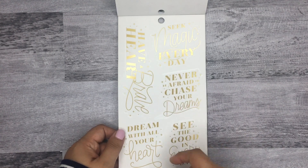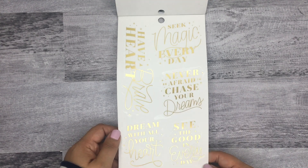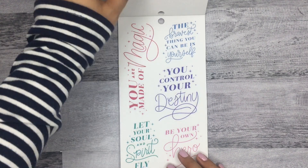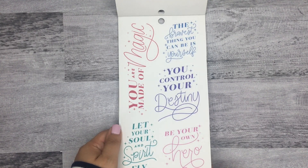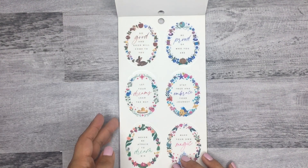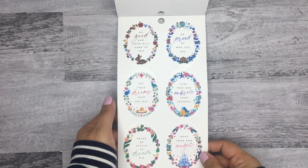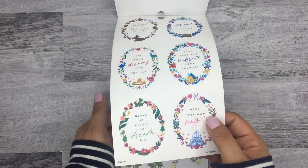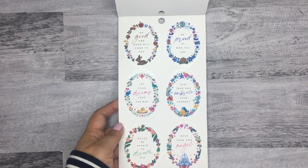Then there are clear quote stickers with gold foil: 'have a brave heart,' 'dream with all your heart,' 'never be afraid to chase your dreams,' 'you are made of magic,' and 'you control your destiny.' These are oval-shaped clear stickers that coordinate to each princess. There's also a more generic one that has a little bit of each princess in it.